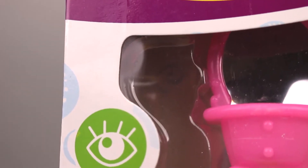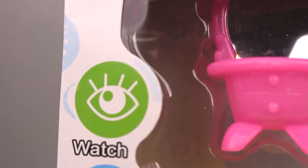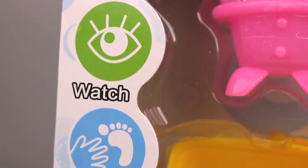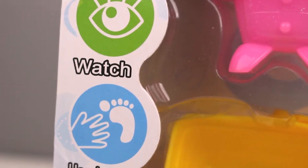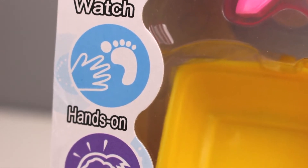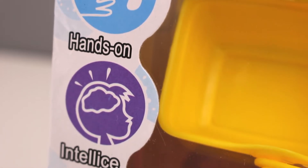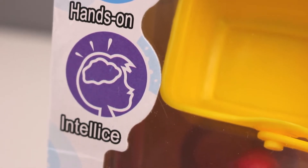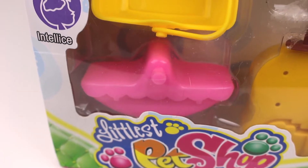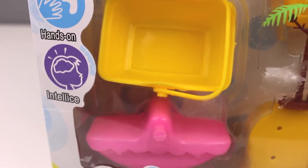Looking over here on the left we see these three little symbols. The first one says 'watch.' I guess because we're looking at this toy with our eyes we're technically watching it, but it's not going to do any tricks or anything. Next it says that it's 'hands-on,' but according to the symbols, like hands on a foot, I highly recommend you do not step on this toy — it would probably be very painful. And the last one down here says it's 'intelice.' I think they mean intelligence, but I like how there's like these thought rays coming out of this little kid's brain. It's intelicing.